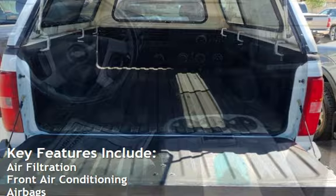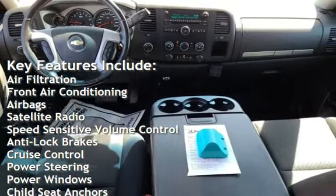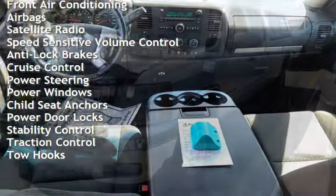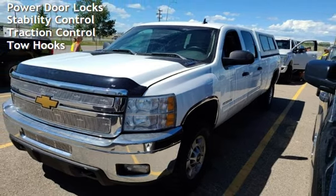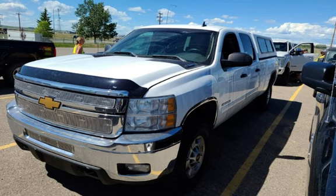Key features include air filtration, front air conditioning, airbags, satellite radio, speed-sensitive volume control, anti-lock brakes, cruise control, power steering, power windows, child seat anchors, power door locks, stability control, traction control, and tow hooks.